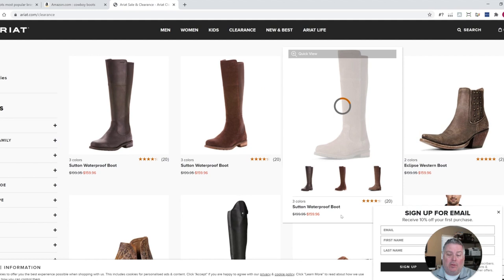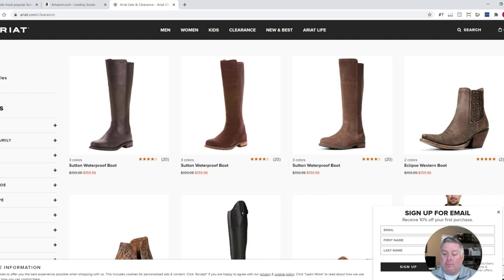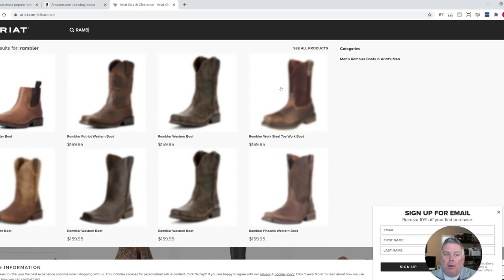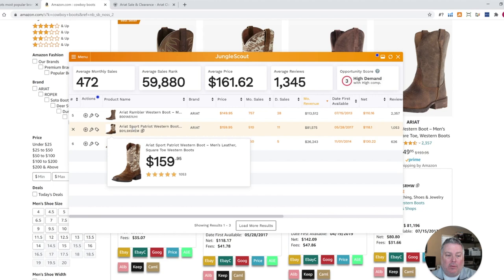What you would do next is try to find that exact boot on this site. You can see they have a 10% off your first purchase coupon as well, so you could automatically get 10% more off. Let's search for the Rambler Western. It's $169.95 — so it's not on clearance. Even with 10% off, it wouldn't be worthwhile. However, I would go through other sites besides Ariat and try to find this product on sale for less than $110, or where you could use coupons to get it down beneath this.